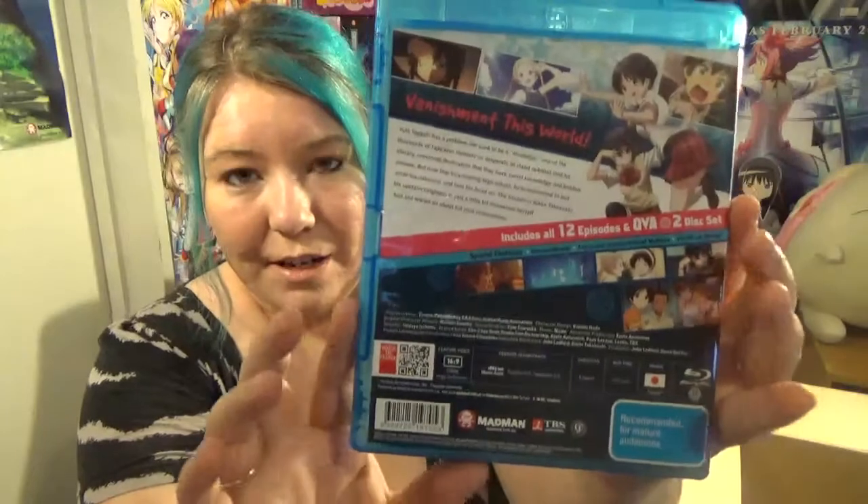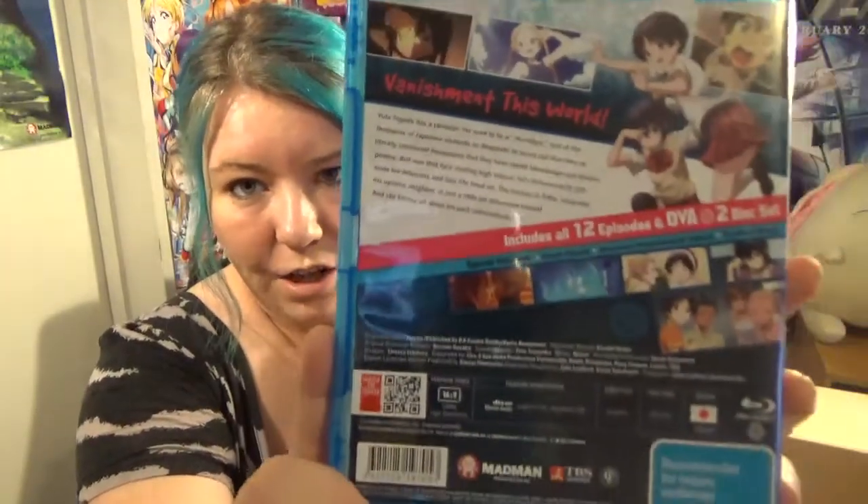Next up is another one I'm so happy to have — Chunibyo Season 1 on Blu-ray. I've seen it already, as I'm sure a lot of people have. It's actually called Love, Chunibyo and Other Delusions — sorry, I always just call it Chunibyo. Another one of my favorites. This one is also normally $60 and I got it for $45 — another reasonably pricey one, but I'm pretty happy with grabbing it for $45.